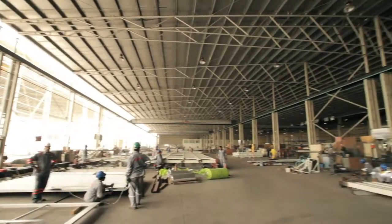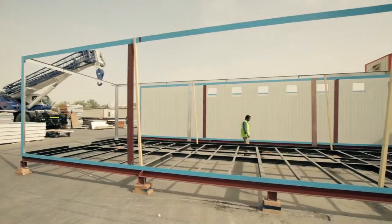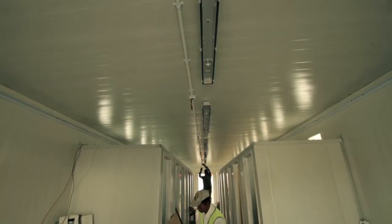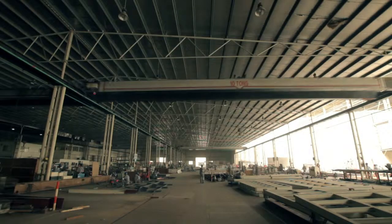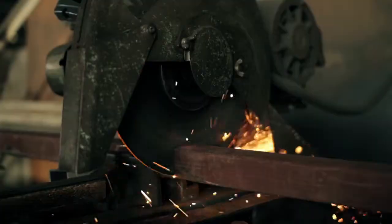With over 40 years of experience within the UAE, Al Jaber Prefab got its start specializing in the manufacturing of port-a-cabin and accommodation units, as well as a wide range of complementary products that supports the construction and industrial sectors within the region.